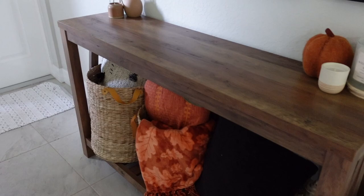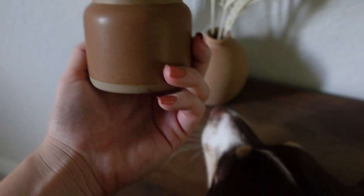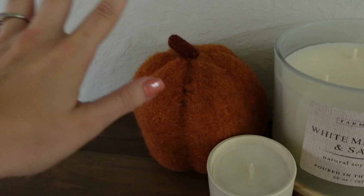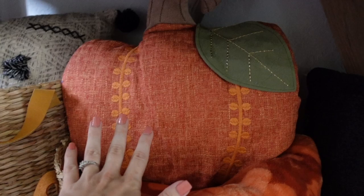Before we leave, I want to show you some things I'm working with at my entry table. I recently purchased some items — I got this one at Home Goods, it's so pretty, and then this little guy at Target from the Hearth and Hand line. I also got this one from Target, and this one is the Harvest Spice from Hearth and Hand for $5.99. I also got this little pumpkin from the dollar-to-five-dollar section at Target — it was three dollars.